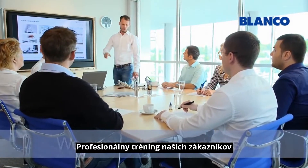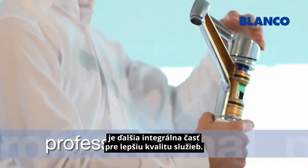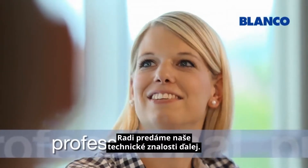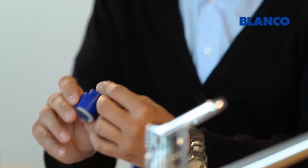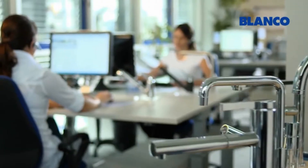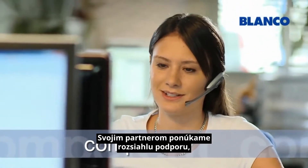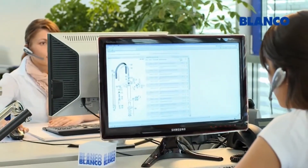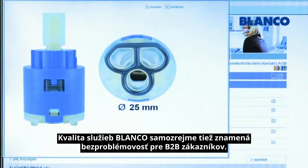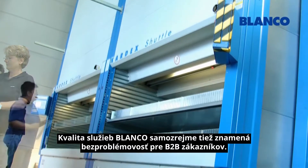Professional training for our customers is another integral part of Blanco's commitment to service quality. We are happy to pass on our technical expertise. We offer our partners all-round support through our after-sales service, including access to extensive technical information. Blanco's service quality for customers also means peace of mind for retailers.